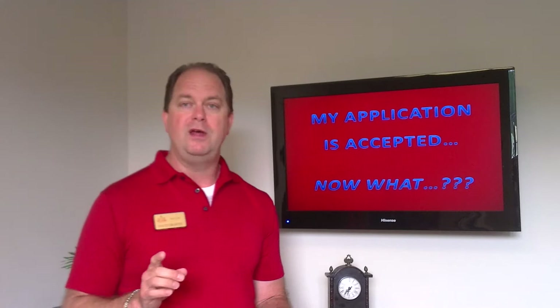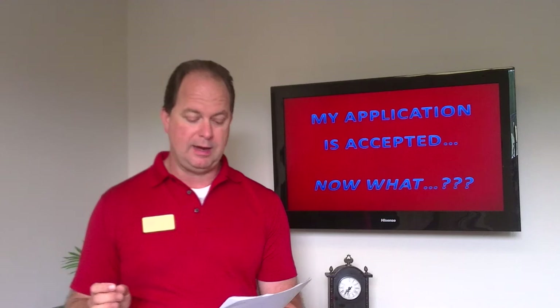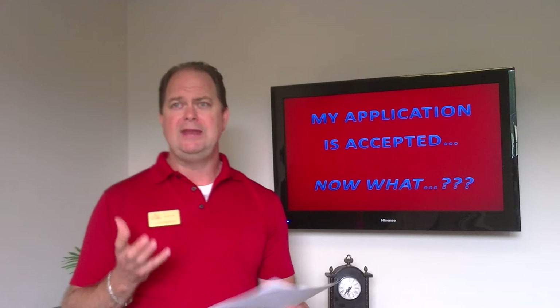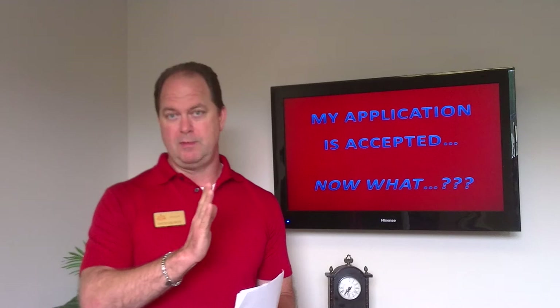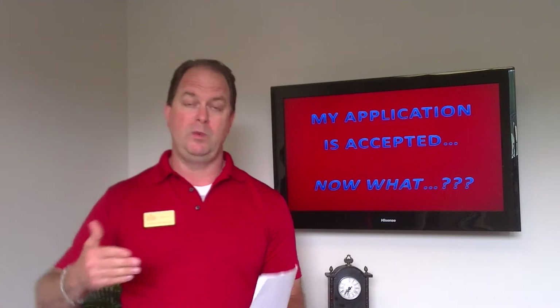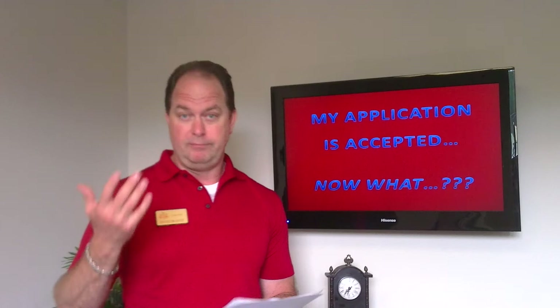The balance of the funds are due just prior to you occupying the property. You can pay at any time, but we will need all funds prior to occupancy. Once you put the deposit down, you are taking that property off the market — we are not marketing it or showing it anymore. We are holding it for you. If something changes or you change your mind, chances are the security deposit will be forfeited so we can re-market the property. Your holding deposit is non-refundable unless we've covered certain exceptions ahead of time.